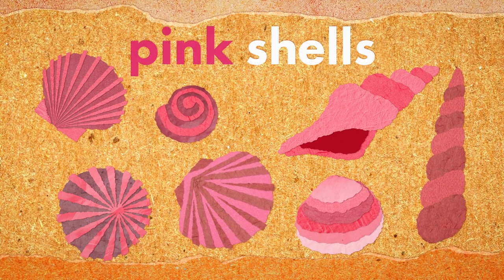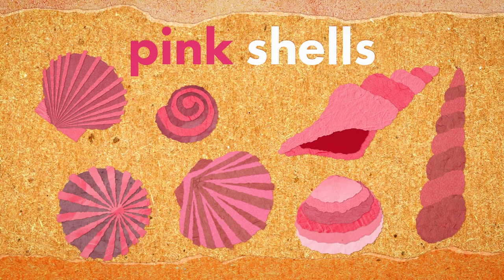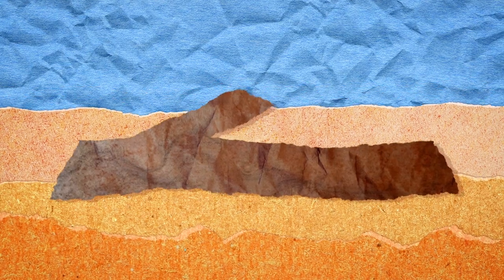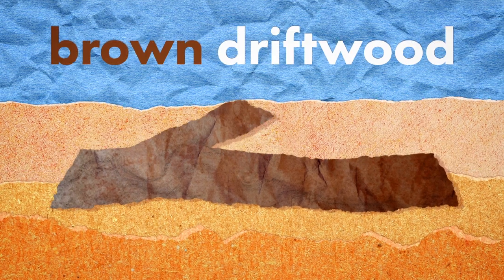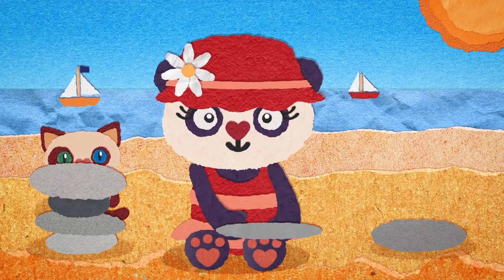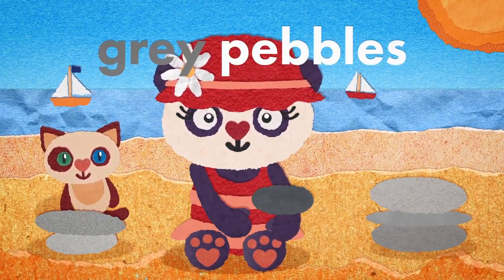Pink shells, all different sizes and shapes. Brown driftwood, brown driftwood — feels so smooth. Grey pebbles, rounded by the sea.